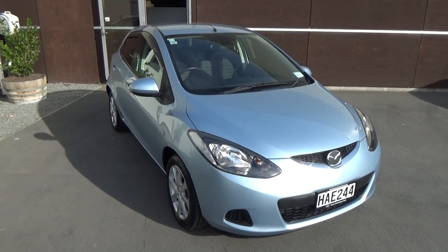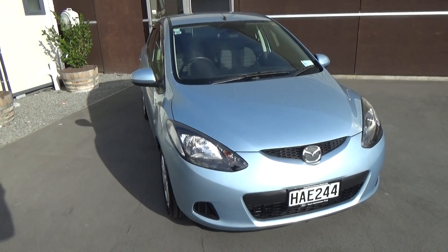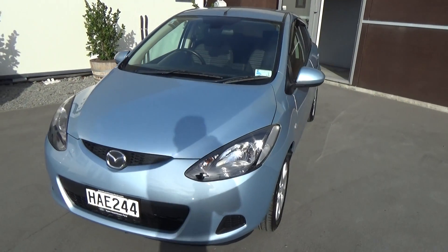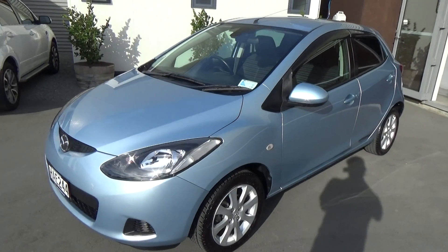Hi, Nick here from Team Hutchinson Ford. Today we have a 2008 Mazda Demio. The color here is light blue, and it's in very good condition inside and out.